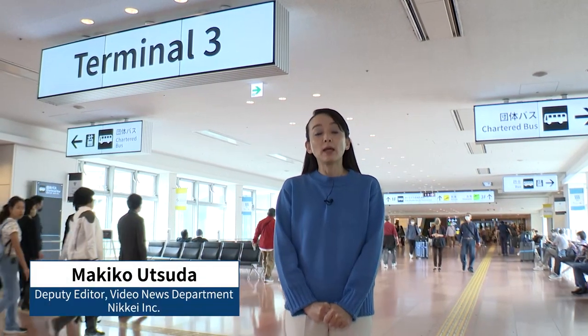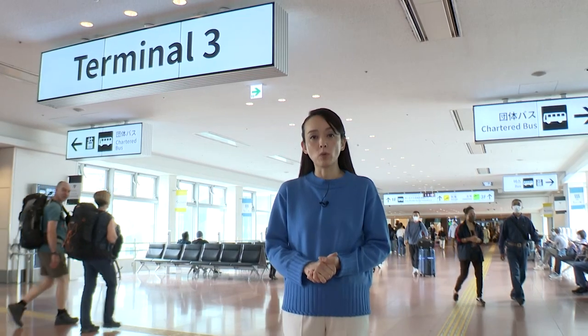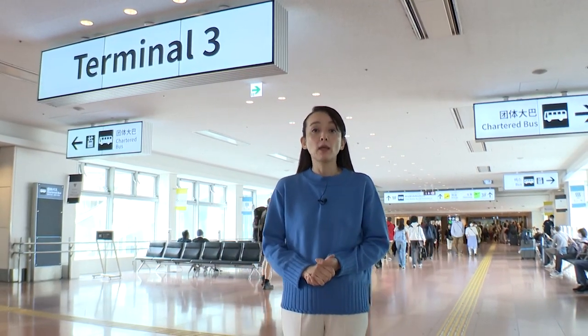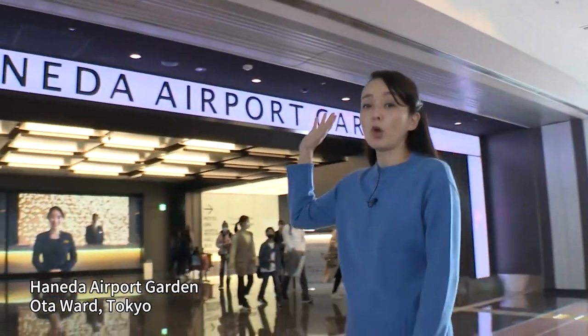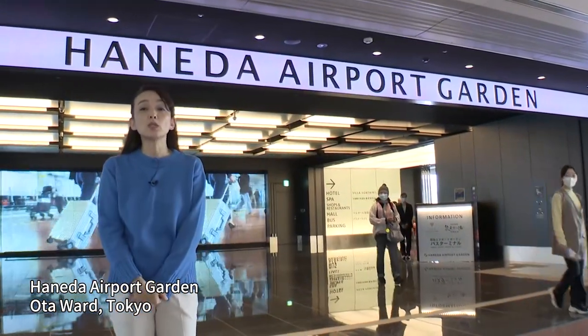Hi, I'm Makiko Tsuda. Tokyo International Airport, which many of you may know as Haneda Airport, is a key airport of the Tokyo metropolitan area and the biggest in Japan. Now, this time we'll be bringing you the show from Haneda Airport Garden, which opened just this past January and is directly connected to Terminal 3.